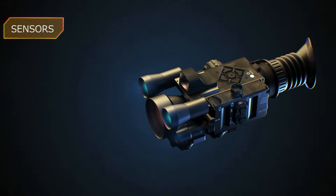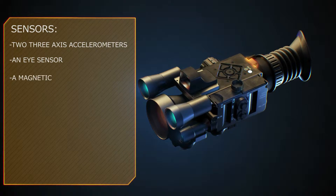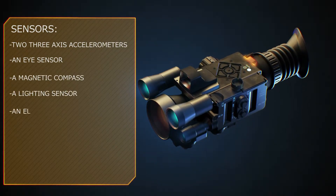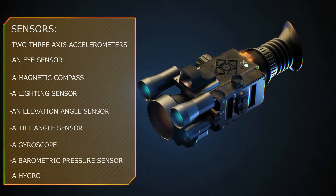The following sensors are integrated in the sight system: a shot sensor, a steady state sensor, an eye sensor, a free-fall sensor, a lighting sensor, an elevation angle sensor, and a tilt angle sensor.